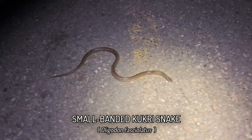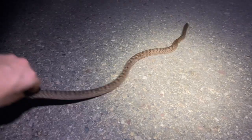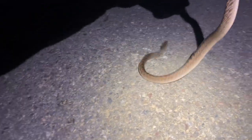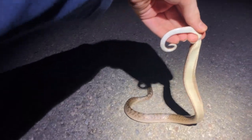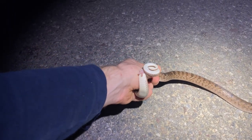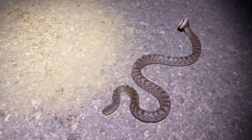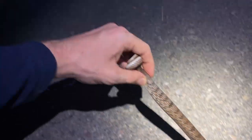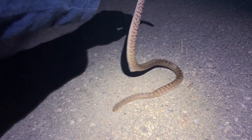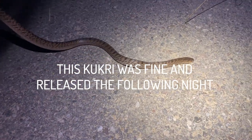This small banded kukri snake has a big chink in its spine around the neck but appears to be acting normally — moving across the road as a normal snake does, no blood in the mouth, and acting defensively. It's doing its tail-curling mechanism and extending its hemipenes. It's definitely not okay but not to the point I can't show it. I'm going to take this one home and check if it's moving well by later tonight or tomorrow, then chuck it back in the bush.